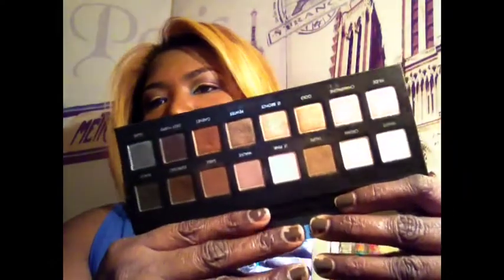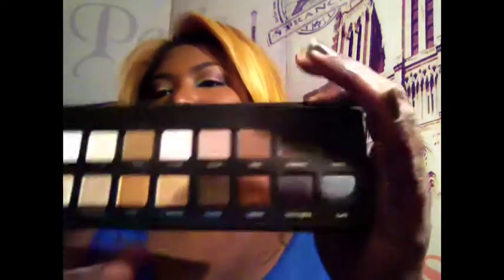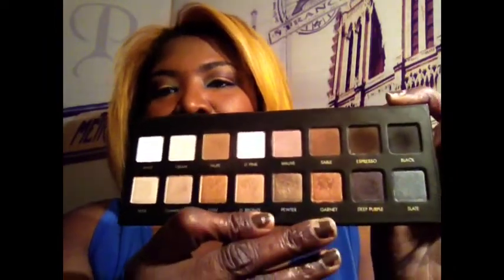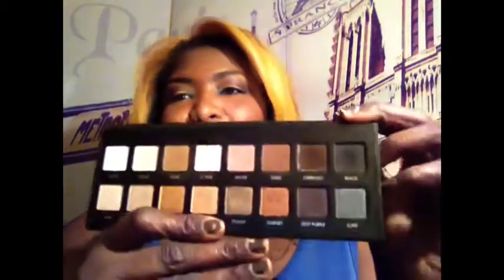Eyeshadows of choice that I have been loving — I have absolutely been loving my Lorac Pro palette. This was the purchase of the year for me for 2012. I absolutely love this thing. There's not a color in here that has disappointed me. My favorite go-to would probably be Garnet. I use Garnet a lot. I use Mauve a lot. But as you can see, all of them have a little bit of dent in it. I've been enjoying it, you guys.